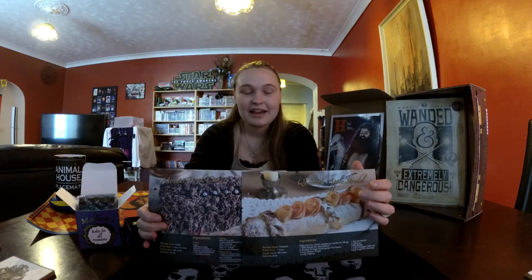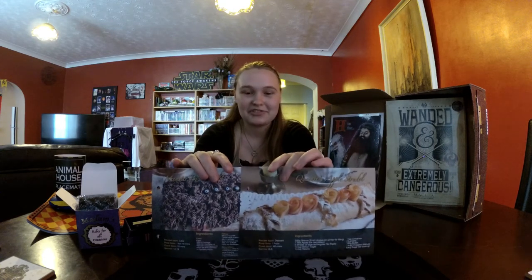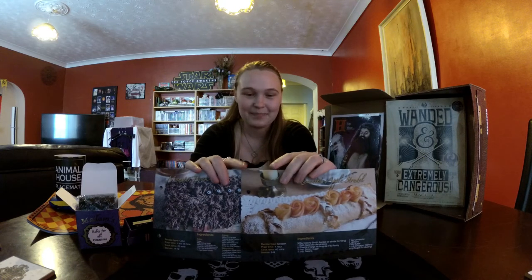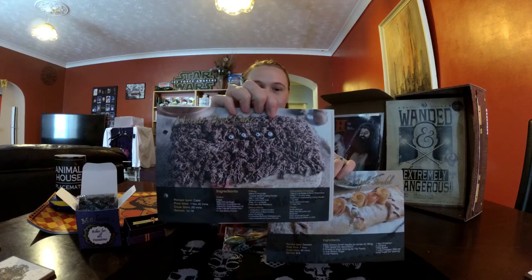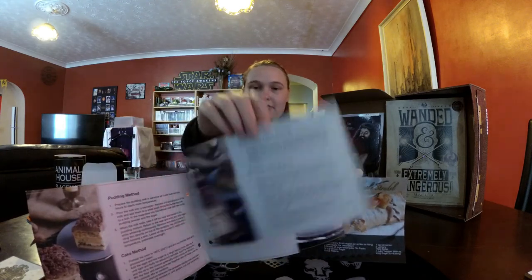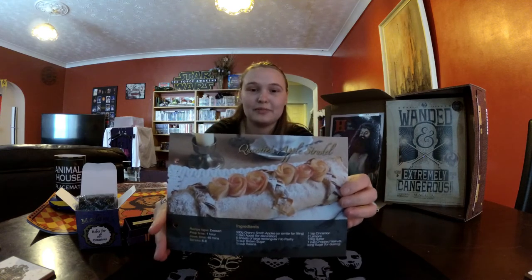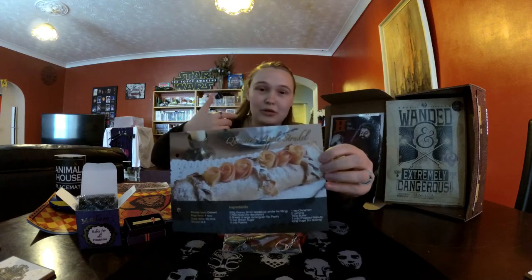These are the two recipes for this month. As you might know, Geek Gear gives us recipes every month — a few months back they gave us a folder to start building up a sort of Harry Potter cookbook, which I think is an amazing idea. This month we're blessed with two sweet dishes: a Monster Book cake — a cake in the form of the Monster Book of Monsters — which is quite a big recipe with several pages. And this one is Queenie's apple strudel from Fantastic Beasts. Queenie is a fantastic cook and it looks so delicious!